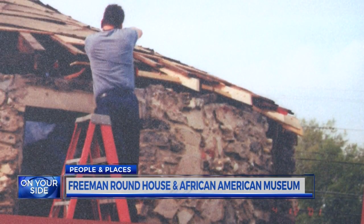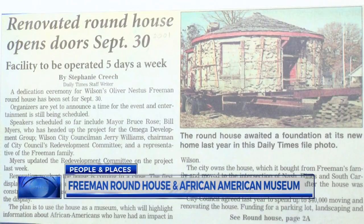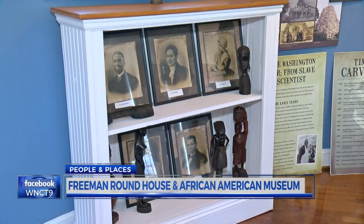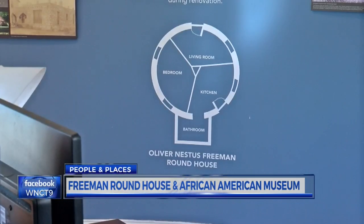Volunteers helped renovate it, and in 2001, the African-American Museum opened inside. It really became a community effort that people were glad to donate at that time because the cause was good. Over time, the museum outgrew the roundhouse. Then, as they say, what goes around comes around.